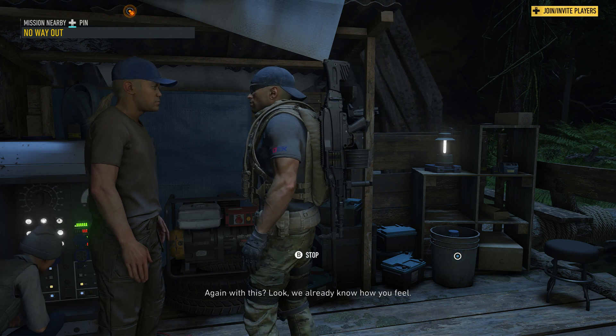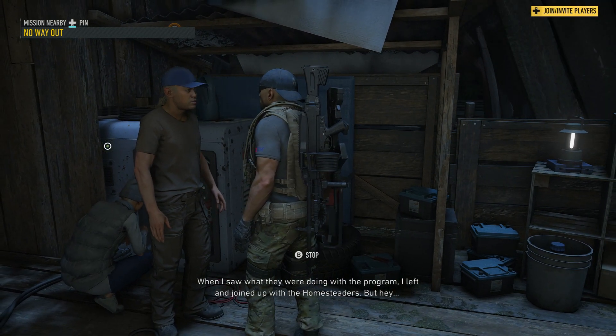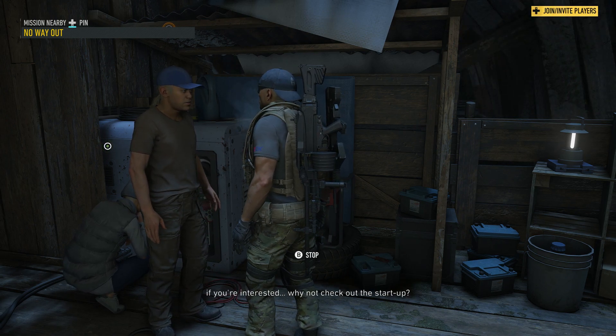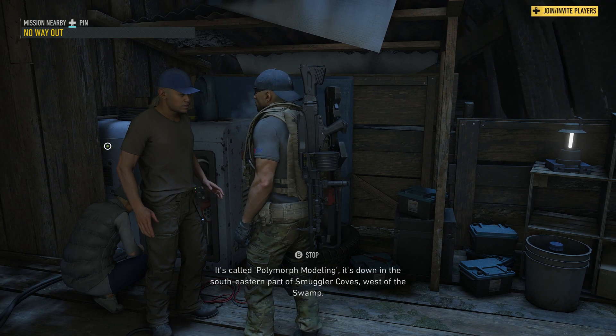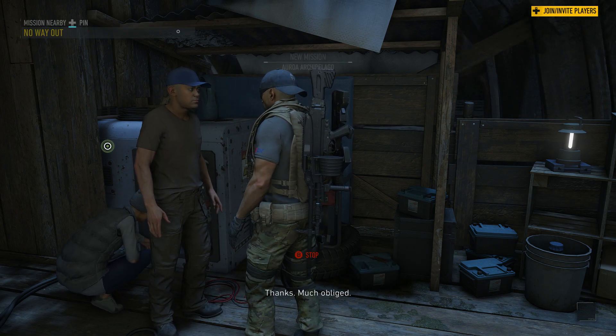Again with this? Look, we already know how you feel. When I saw what they were doing with the program, I left and joined up with the homesteaders. But hey, if you're interested, why not check out the startup? Yeah, where's that at? It's called Polymorph Modeling. It's down in the southeastern part of Smuggler Cove, west of the swamp. Thanks. Much obliged.